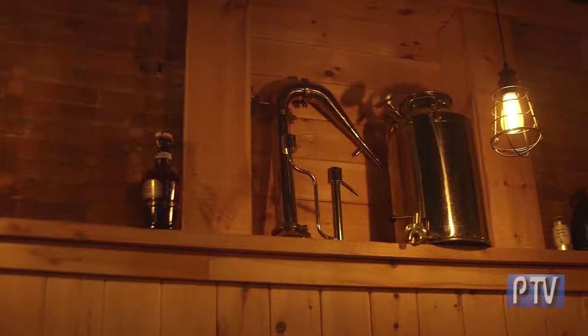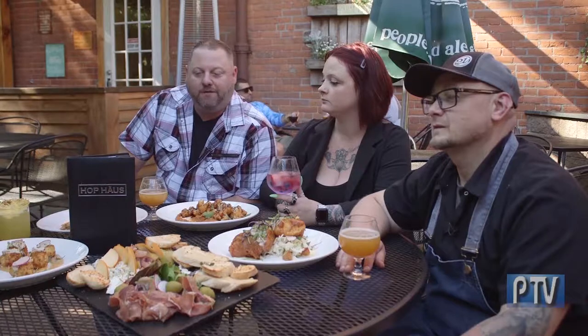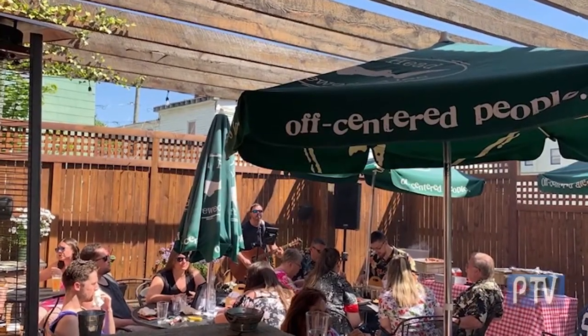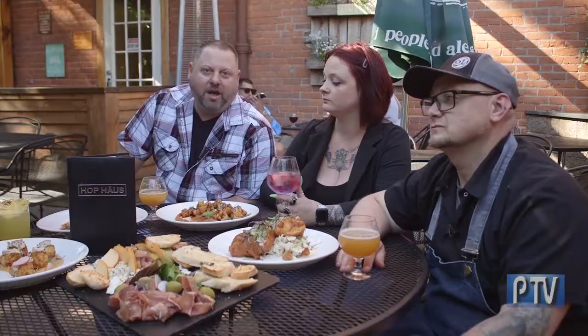Hop House is a gastropub in Southington that I opened about five and a half years ago. I was trying to bring a higher end of craft beer into Southington along with farm-to-fork food. Over the last five and a half years we've been growing and evolving — we've added a beautiful beer garden outside, and about a year and a half ago I brought in Executive Chef Jacob Gordon. Today we feature a lot of locally sourced drinks, food, and craft beer.